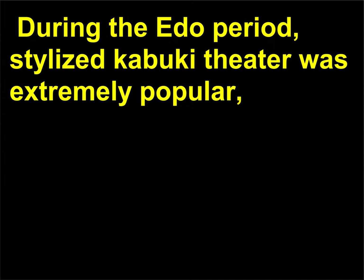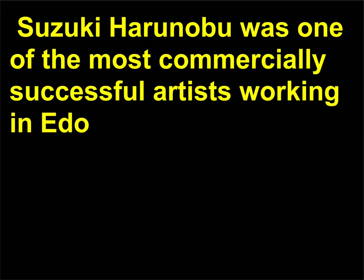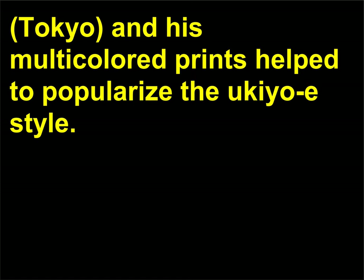During the Edo period, stylized Kabuki theater was extremely popular, and pictures like this often depicted popular actors and characters from the stage. Suzuki Harunobu was one of the most commercially successful artists working in Edo — Tokyo — and his multicolored prints helped to popularize the Ukiyo-e style.